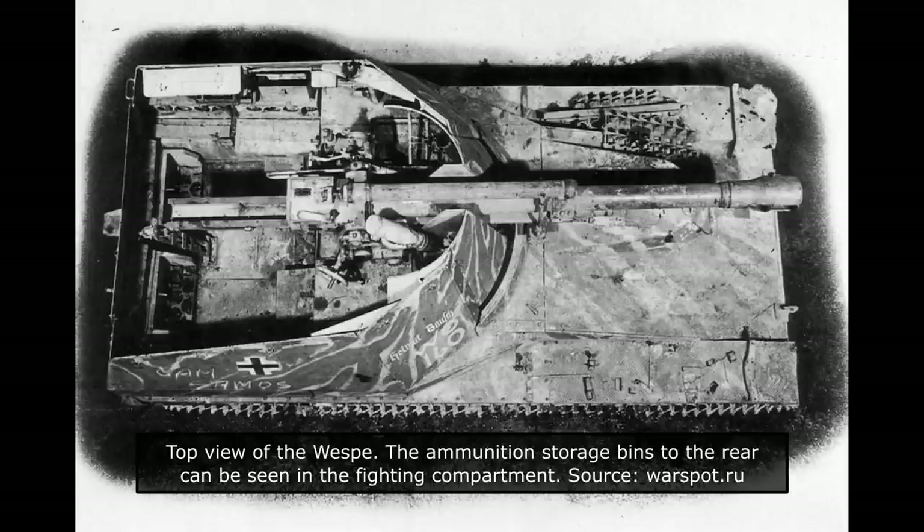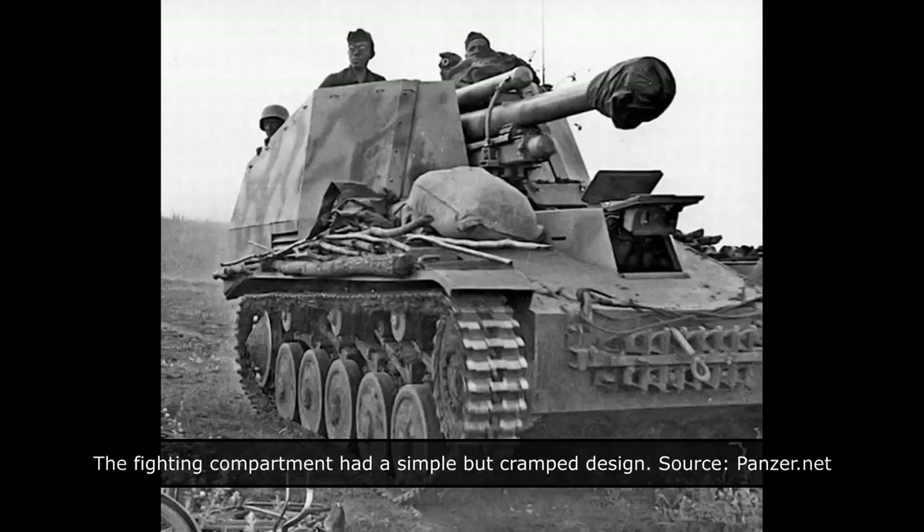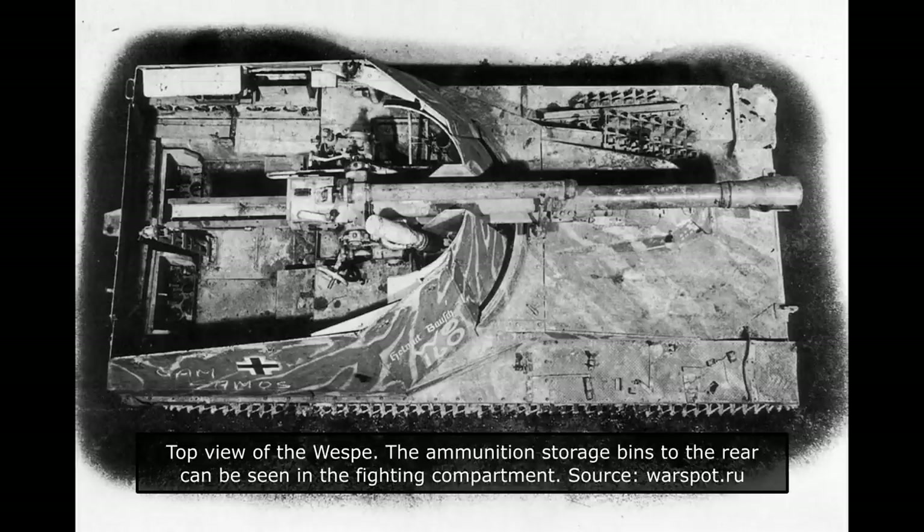A new superstructure was placed on top of the modified Panzer II hull. The front part consisted of a simple armoured plate placed at a steep angle. On the left side, a fully enclosed driver's compartment was added. The original prototype had a more rounded driver's compartment cover. The actual production vehicles had a simpler three-sided design with angled armour. To have some access to the transmission, a round hatch was placed on the right side of the front superstructure plate.